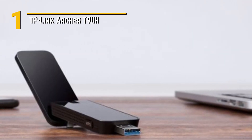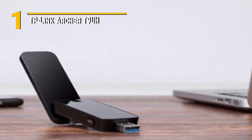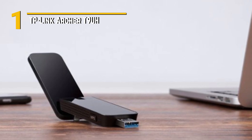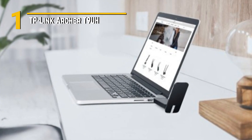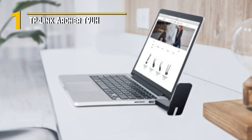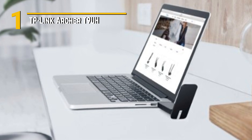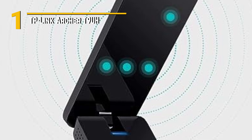Number 1: TP-Link Archer T9 UH. The TP-Link Archer T9 UH is a powerhouse USB Wi-Fi adapter designed to turbocharge your online experience. This compact device supports the latest Wi-Fi AC 1,900 standard, providing speeds of up to 1,300 MBPs on the 5GHz band and 600 MBPs on the 2.4GHz band. Whether you're a gamer, a content streamer, or just need a robust connection for work, this adapter ensures ultra-smooth and lag-free performance.